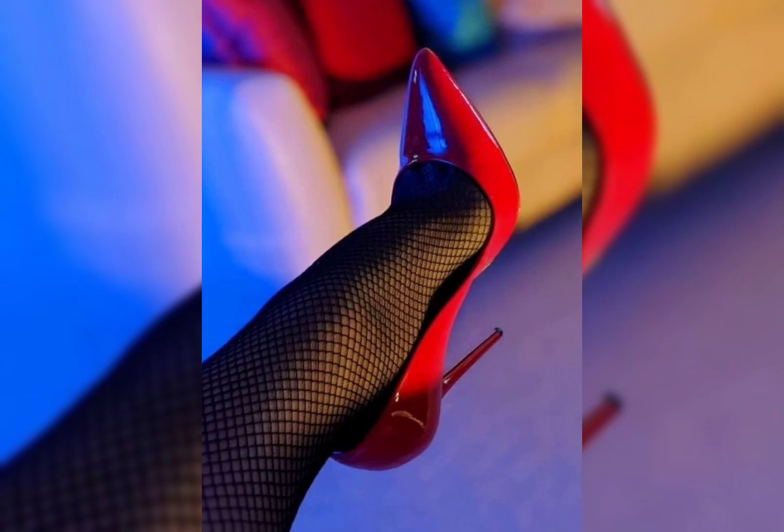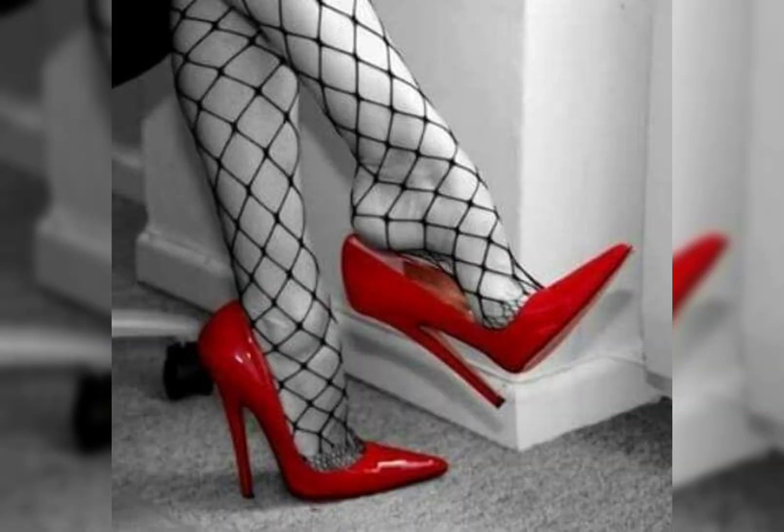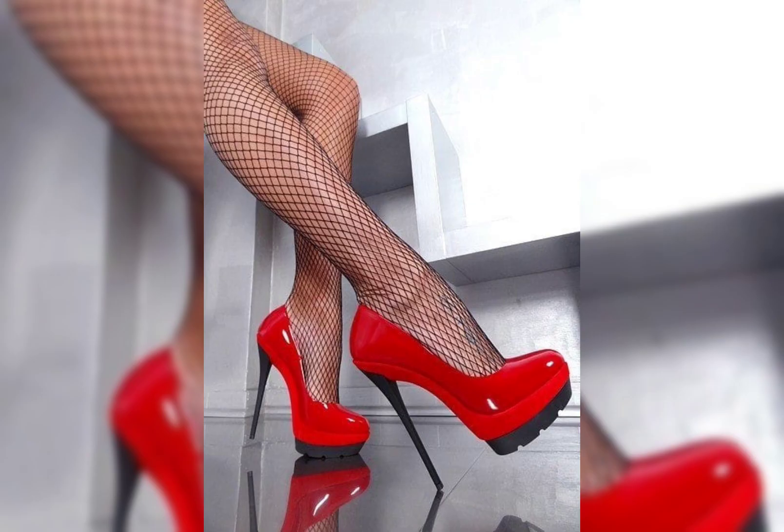Sneakers come in all sorts of colors and designs, perfect for casual and sports outfits. Do you have a favorite sneaker brand or style in mind? Let's keep going — how about we explore flats?